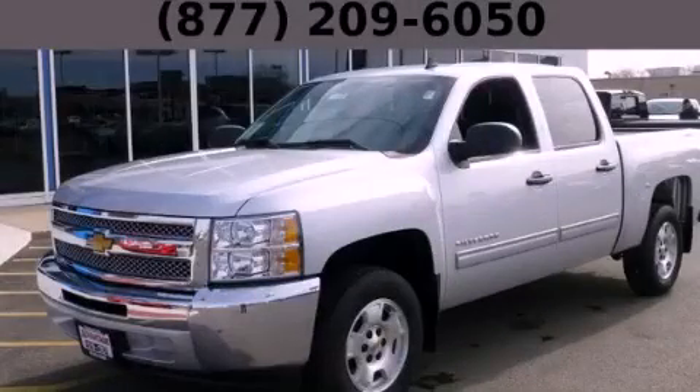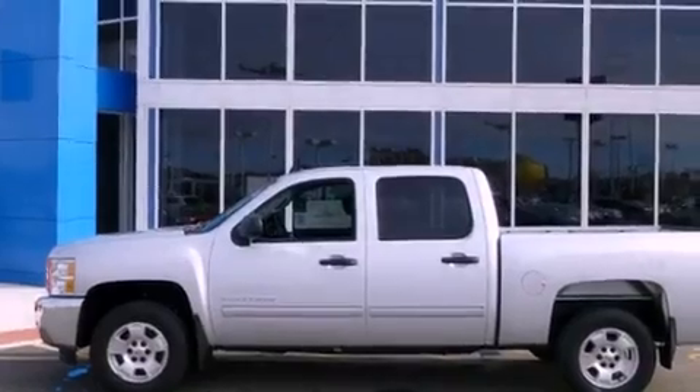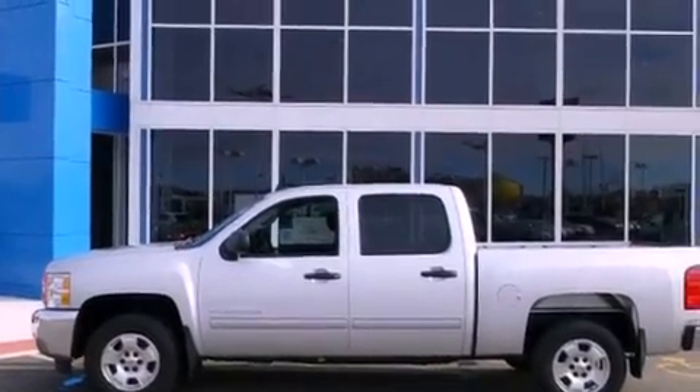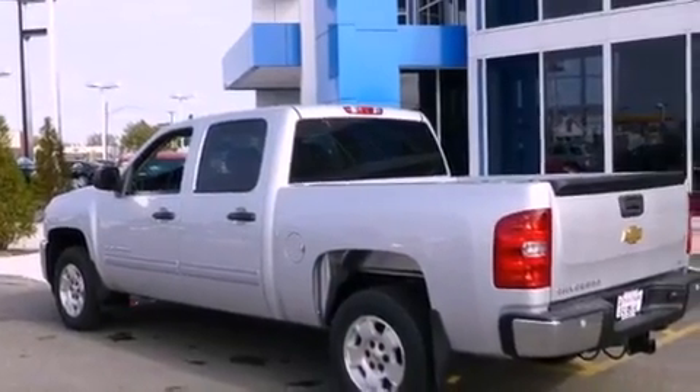This is a brand new 2013 Chevrolet Silverado 1500. It has what you need for work as well as what you want for play. It has a 5.3 liter 8-cylinder engine and an automatic transmission.